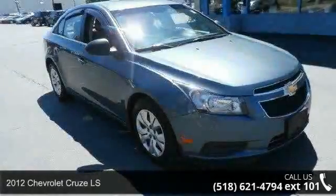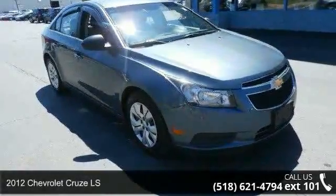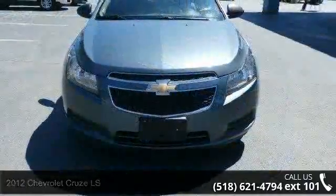Step into the 2012 Chevrolet Cruze LS. If you are looking for a first-rate auto, this one could be yours today.